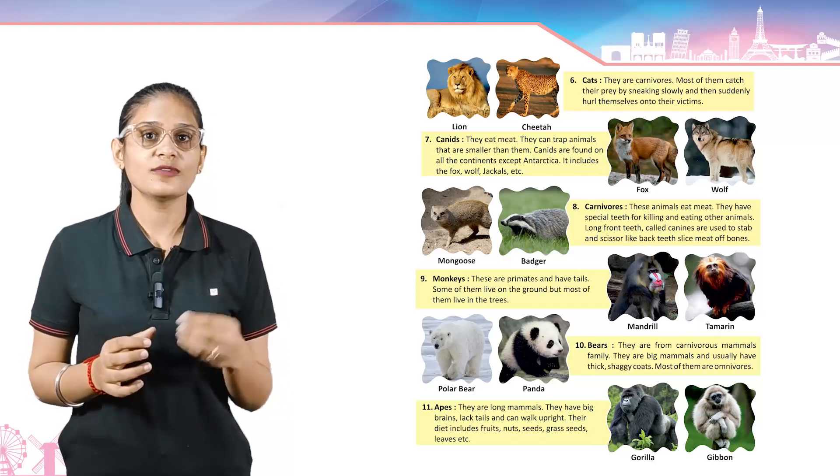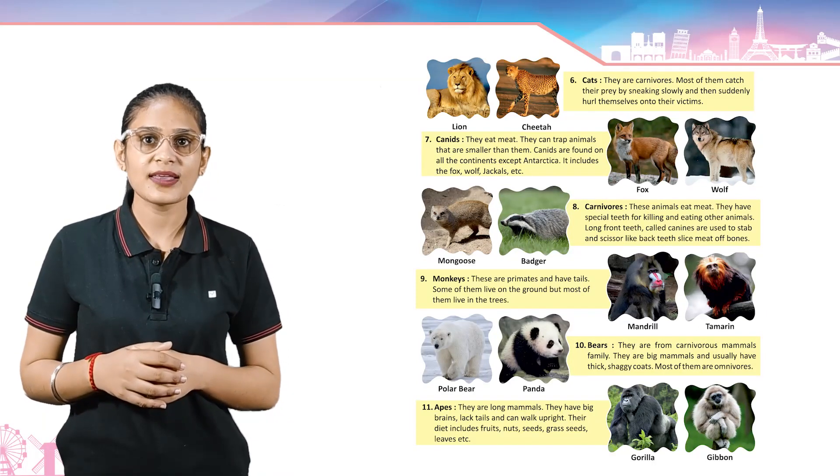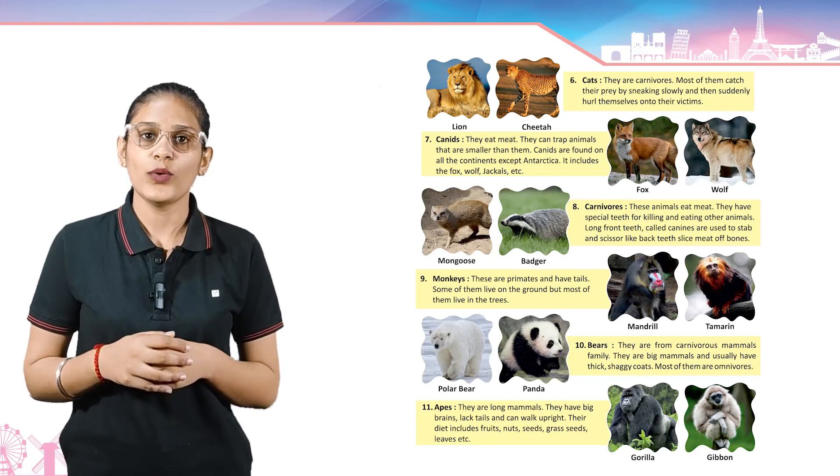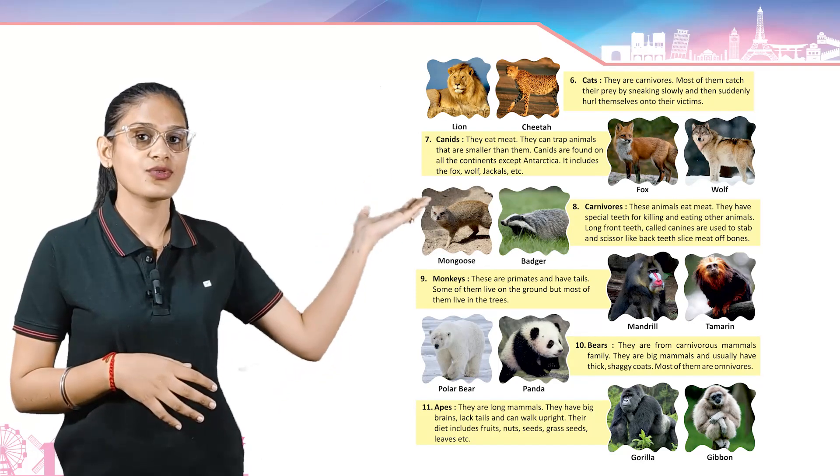Cats — they are carnivores. Most of them catch their prey by sneaking slowly and then suddenly hurling themselves onto their victims. Example: lion and cheetah.